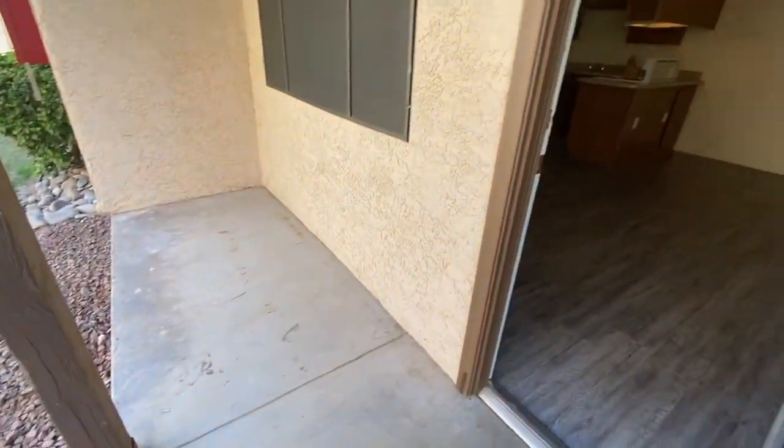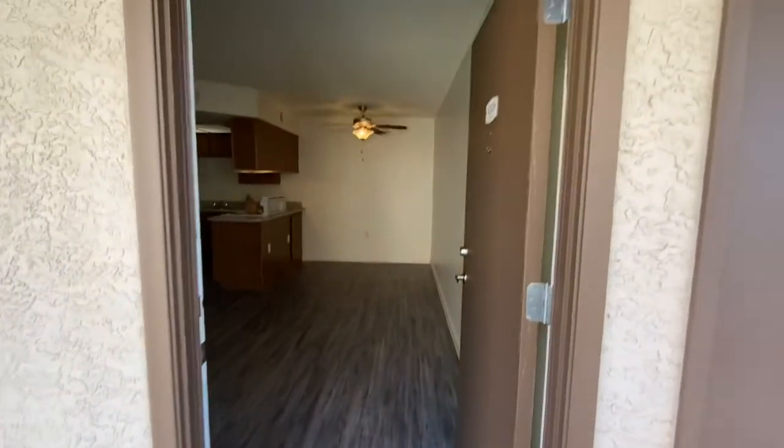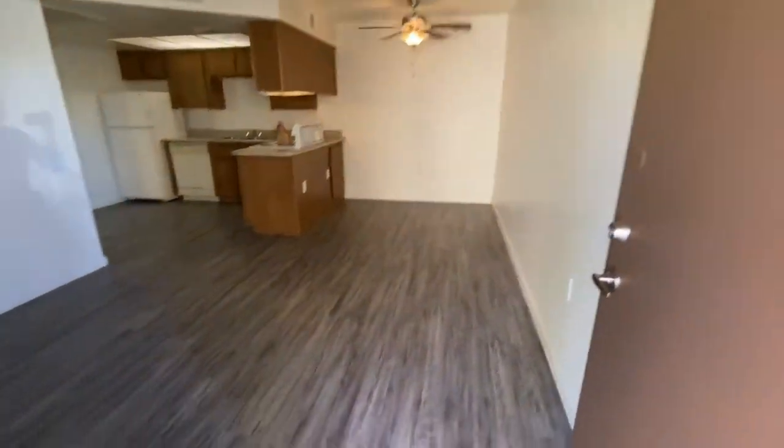Welcome to another video tour here at La Lomita. My name is Maria and I'm going to go ahead and show you a two-bedroom, one-bath downstairs today.